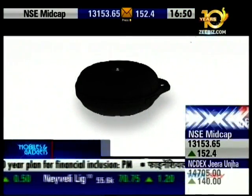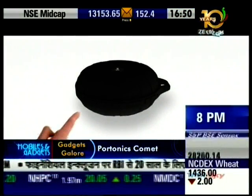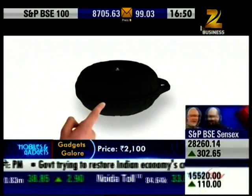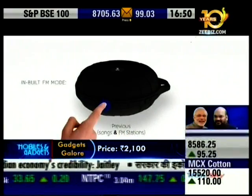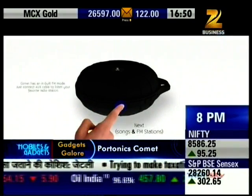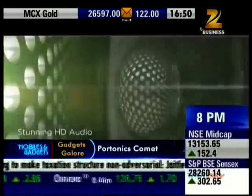This is a portable speaker from Protronics Comet. It is a compact and ultra-portable music powerhouse with classic aesthetics and excellent performance. Its sound output has supreme sound output of 3.5 Watt, which gives you great sound, notwithstanding its small size.